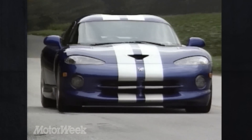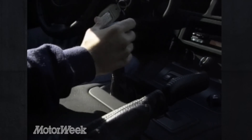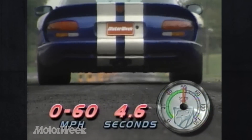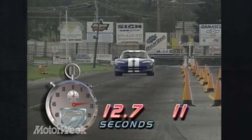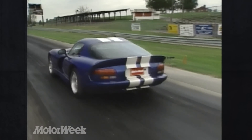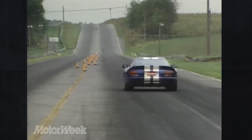A stronger clutch and differential have also been added, though the 6-speed manual gearbox is the same — still notchy with long throws and harsh changes. But that didn't stop us from logging a 0-to-60 time of 4.6 seconds. The quarter-mile blew by in 12.7 seconds at 117 miles per hour. Power explodes from just off idle, but then drops away rapidly after 5,500 RPM.